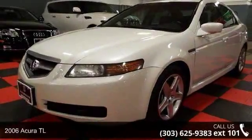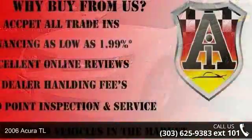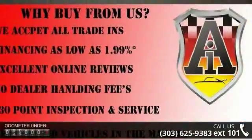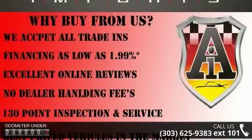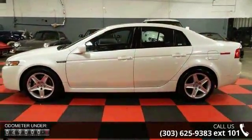Imagine yourself in this 2006 Acura TL. Don't miss this great deal on a luxury vehicle. This vehicle comes with a reliable six-cylinder engine connected to a smooth shifting automatic transmission.